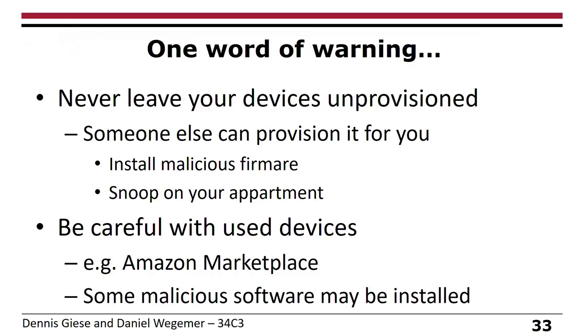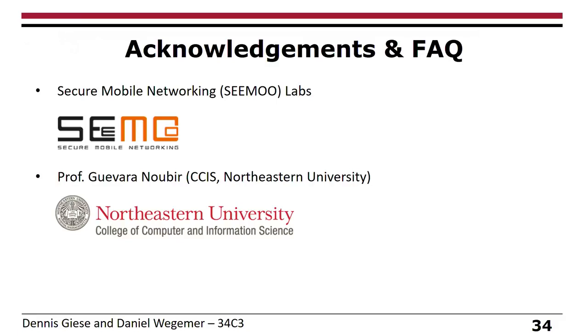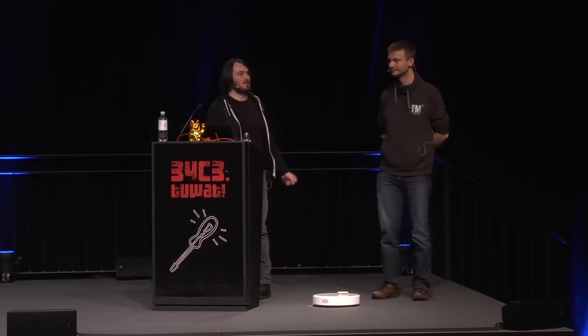That's more or less the end of our presentation. We want to thank the SEMO lab at TU Darmstadt and Professor Nubir from Northeastern University. We are happy to take your questions.